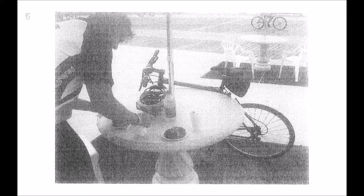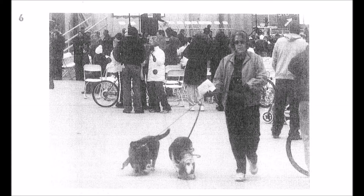Number 5. Look at the picture marked number 5 in your test book. A: A man is being served. B: A man is wearing a safety helmet. C: A bike is leaning against the table. D: A table is covered with a cloth. Number 6. Look at the picture marked number 6 in your test book. A: A woman is holding a leash. B: A woman is feeding the dogs. C: A woman is petting the animals. D: A woman is walking the dogs on the beach.